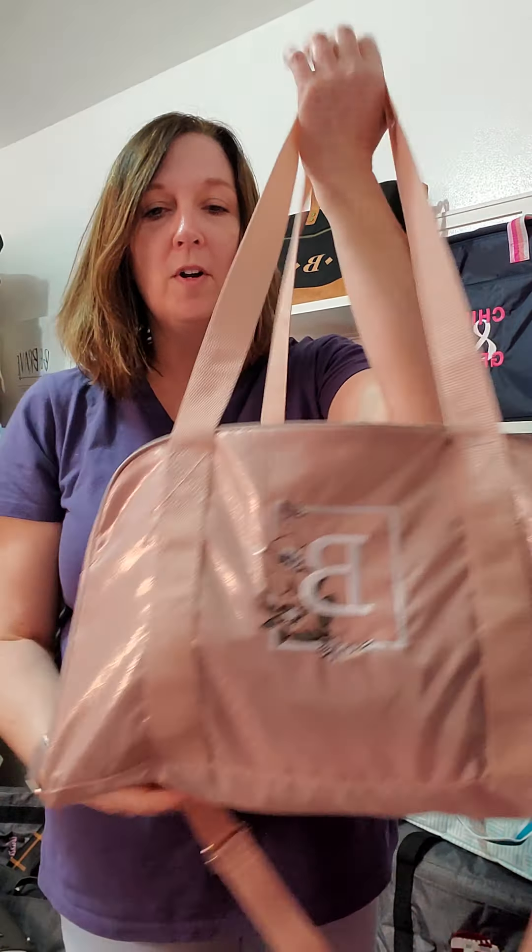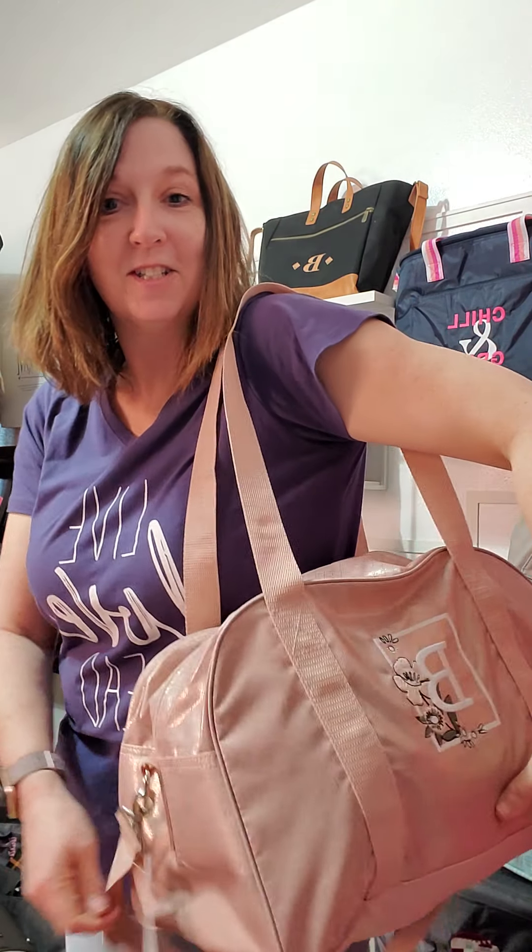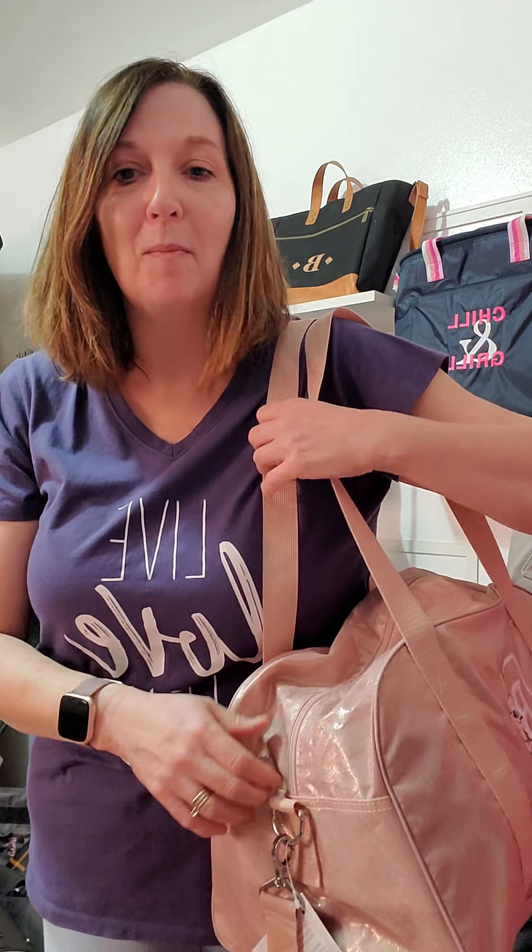For an overnight bag, this is perfect for all ages. I did not put my shoes in here, but I probably could. If I would have grabbed a Timeless Memory pouch, I would have probably put them in there. But see, that is perfect.